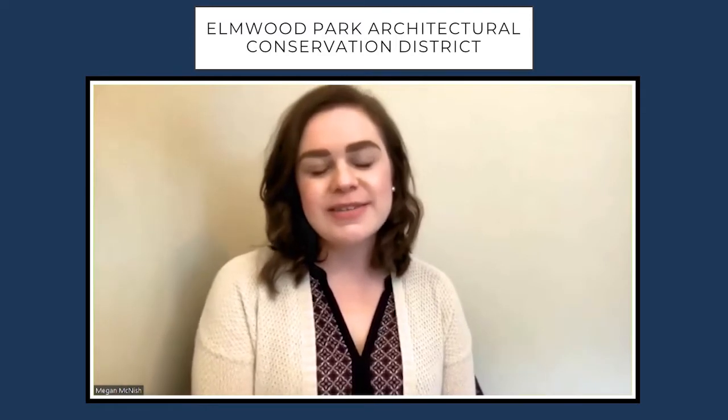Hi, my name is Megan McNish, and I'm a preservation planner with the City of Columbia's Planning and Development Services. Today, I'm going to be telling you a little bit about the history and the architecture of the Elmwood Park Architectural Conservation District.